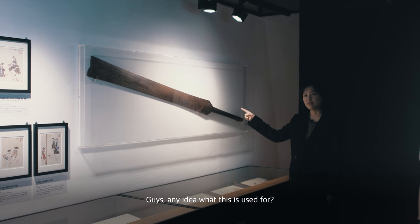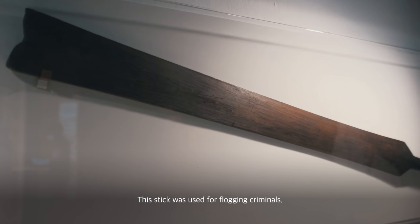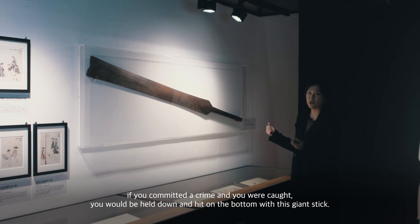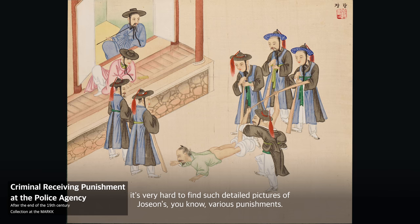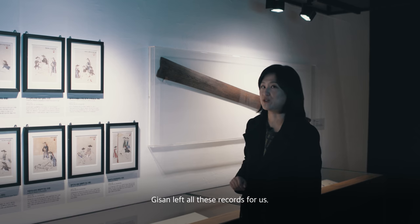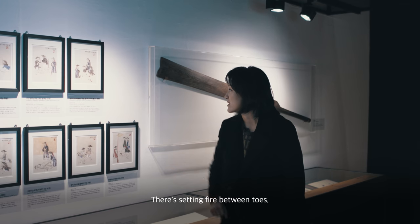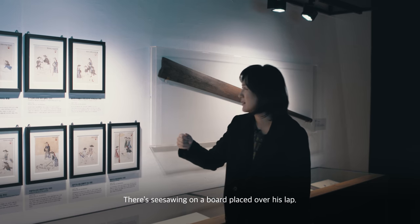Any idea what this is used for? Is it to row a boat? Is it for cooking? Actually, this stick was used for flogging criminals. During Joseon times, if you committed a crime and were caught, you would be held down and hit on the bum with this giant stick. It's very hard to find such detailed pictures of Joseon's various punishments. Gisan left all these records for us, so we have a very good idea of how severe the punishment would have been — there's setting fire between toes, and see-sawing on a board placed over someone's lap.